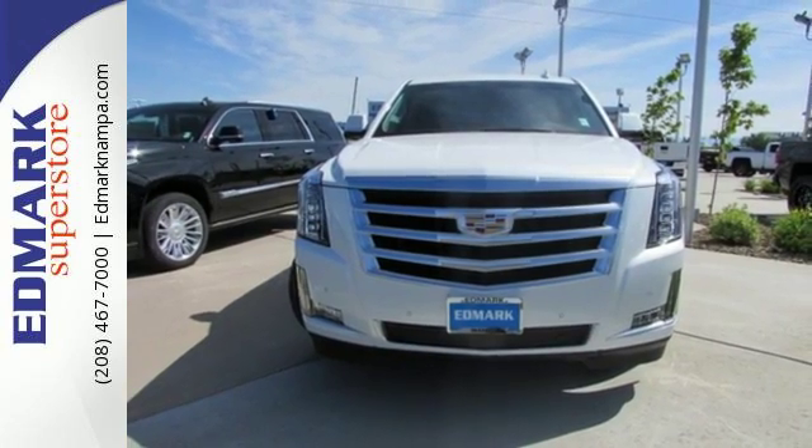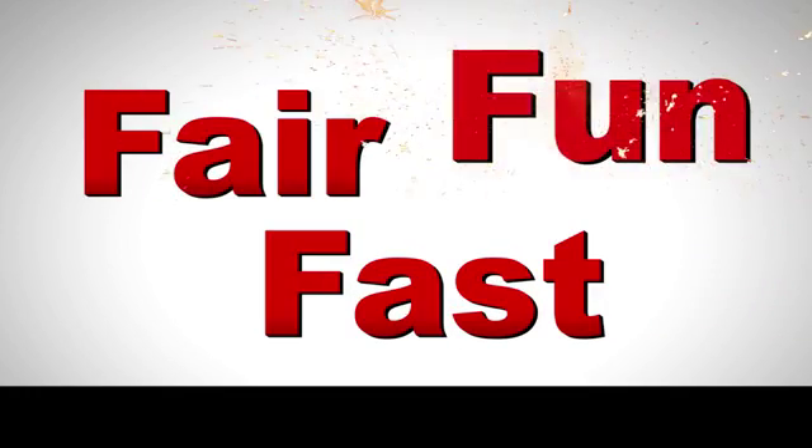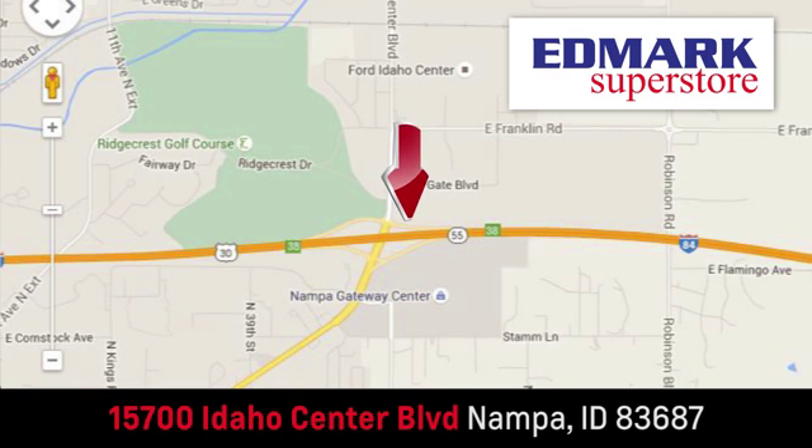Drive this Escalade home today. Fast, fair and fun. Give us a call or stop by. We're conveniently located in the Idaho Center Auto Mall.